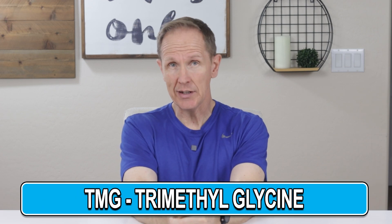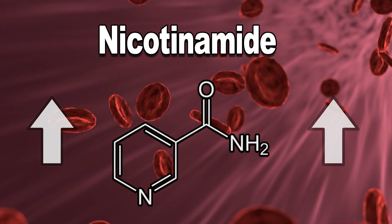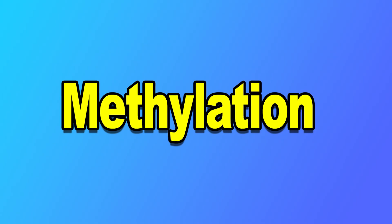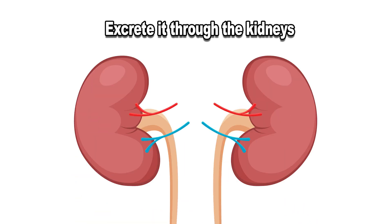TMG stands for trimethylglycine and is a form of glycine that has three methyl groups bonded to it. When we take NMN or NR to increase NAD levels, levels of nicotinamide in our blood go up, and high levels of nicotinamide aren't necessarily good. So your body gets rid of it through a process called methylation — that nicotinamide becomes methylated and your body excretes it through the kidneys. This process can deplete the methyl groups in your body.